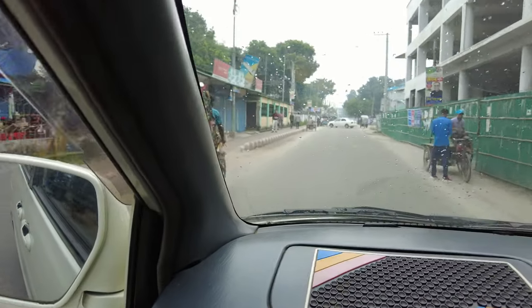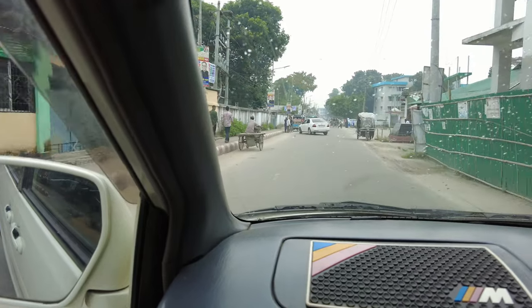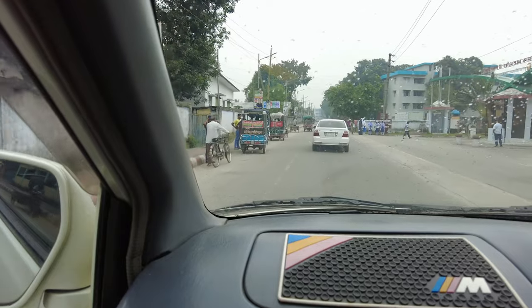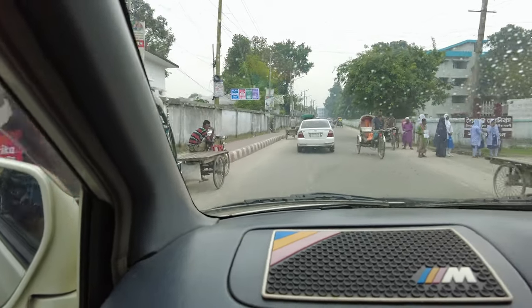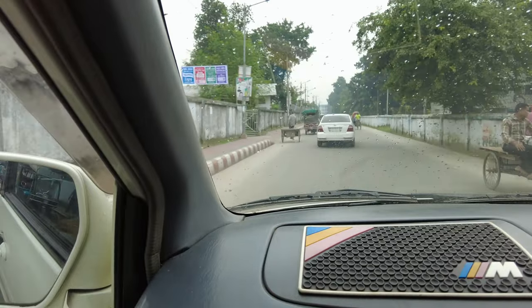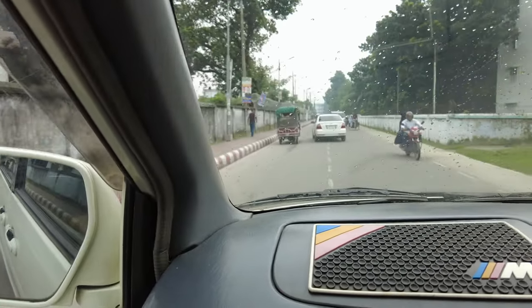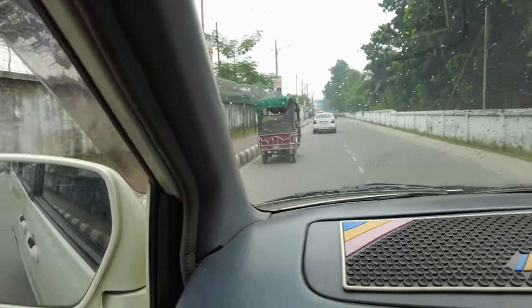We're passing Sayyidpur town and this looks like the main part of the town. The trip ahead is going to be two hours long and I'll show you some regular daily living from a Bangladeshi village which is in Gaibanda, two hours from here. So along the way, let's enjoy the trip.